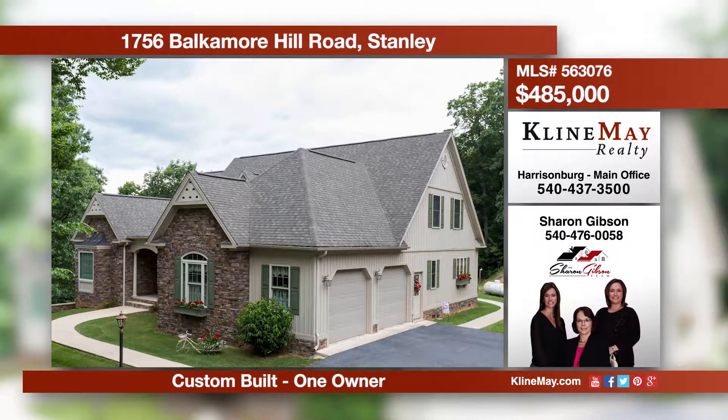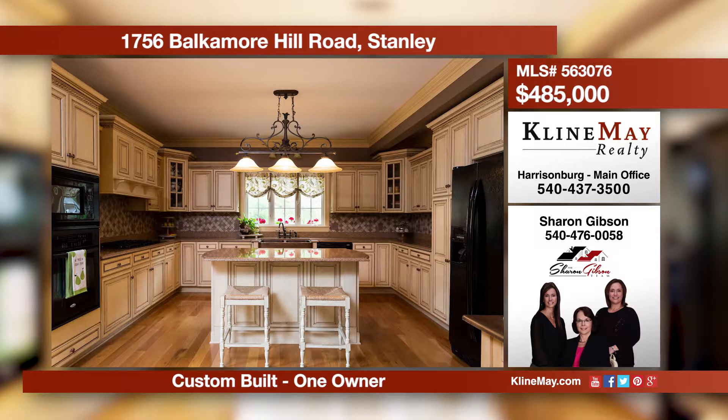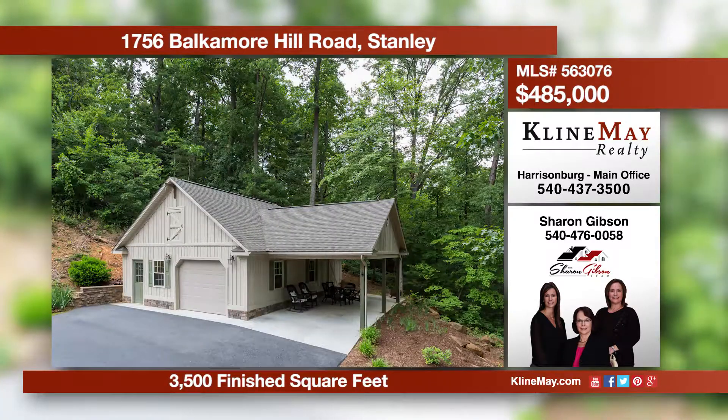This home offers 3,500 finished square feet on almost 14 acres. A few of the things this home boasts are beautiful hardwood floors, granite counters, crown molding, and a stone fireplace. Relax on the screened porch or any of the multiple outdoor sitting areas. Call Sharon for more details.